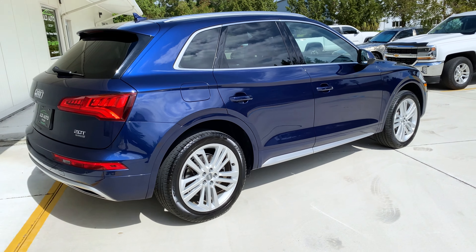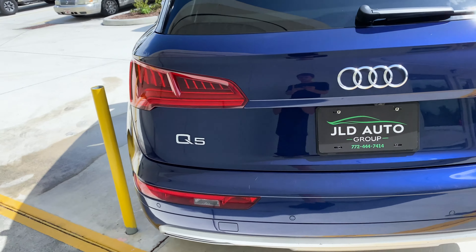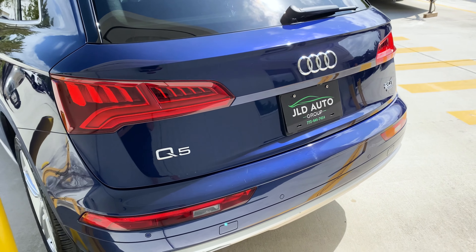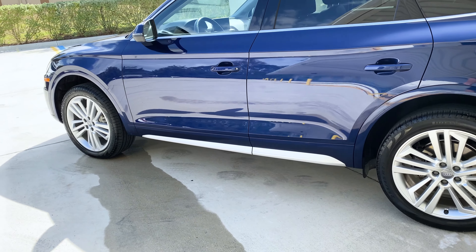This Q5 is a Prestige Q5, so that's the Prestige package equipped, which gives it the 19-inch wheels, the panoramic sunroof, as well as a host of other features and technology on the interior, which we will see here in a few moments.